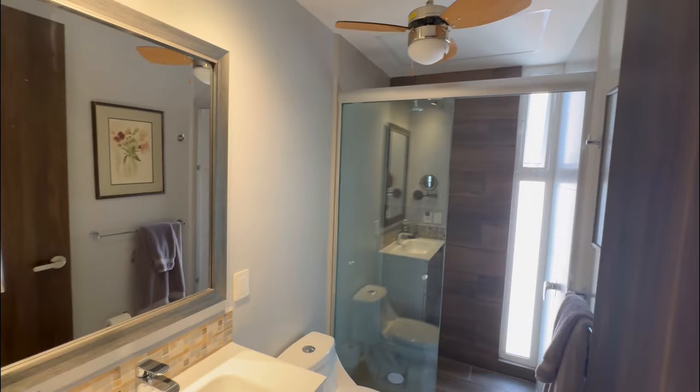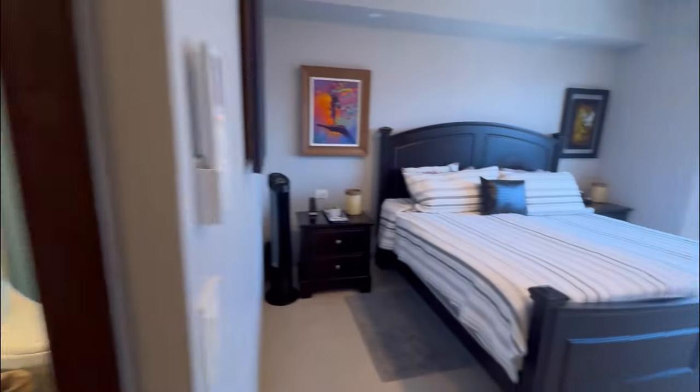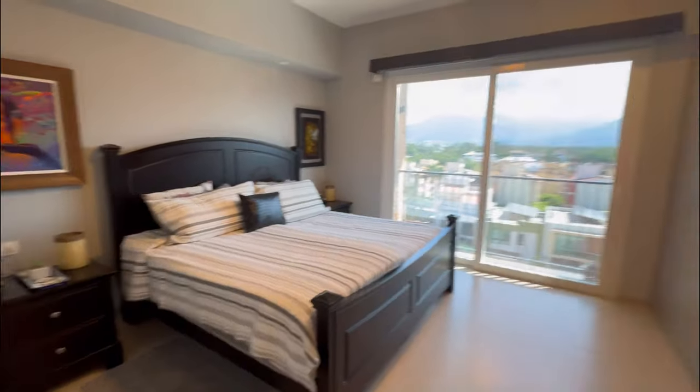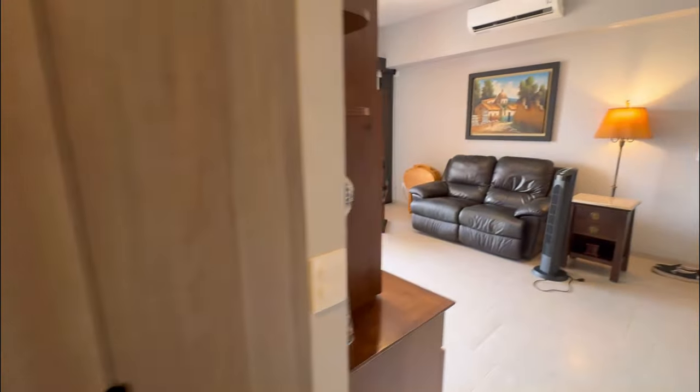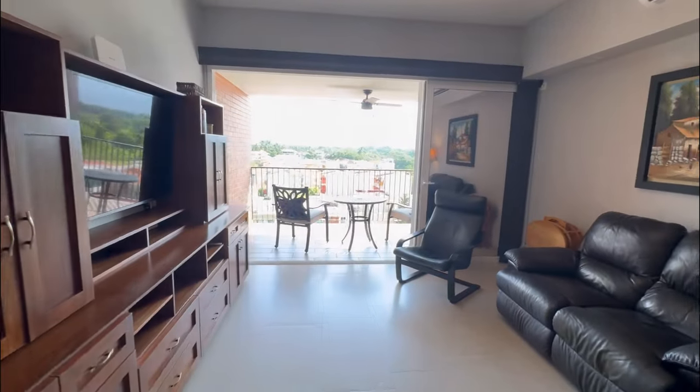This is the en suite bathroom for the primary bedroom, and here we're getting back into the living room.